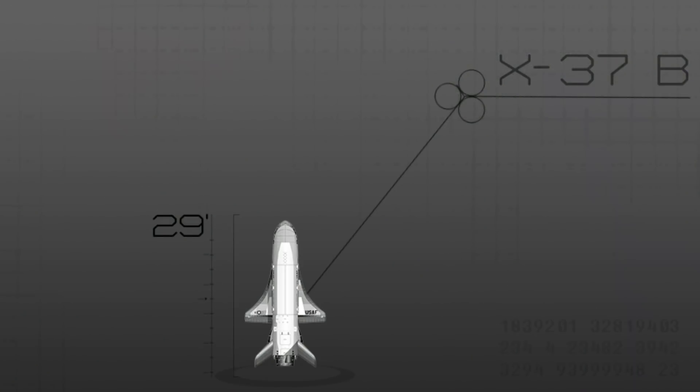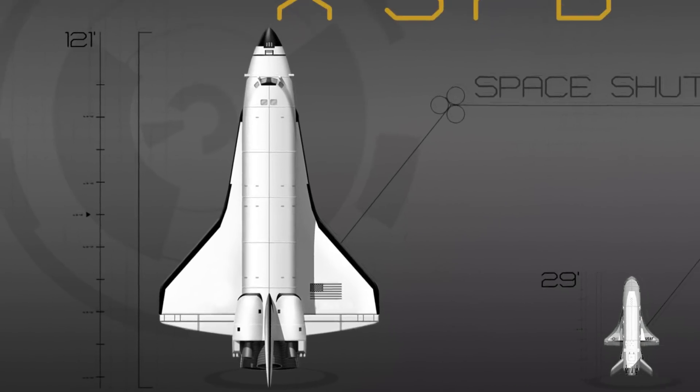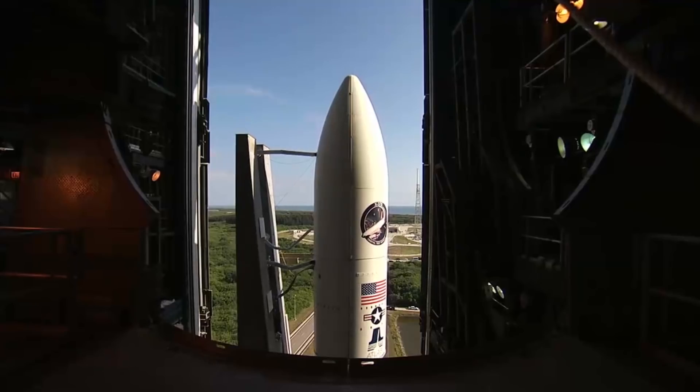The X-37 is slightly larger than one-fourth the size of a NASA shuttle and launches into outer space with help from a rocket.